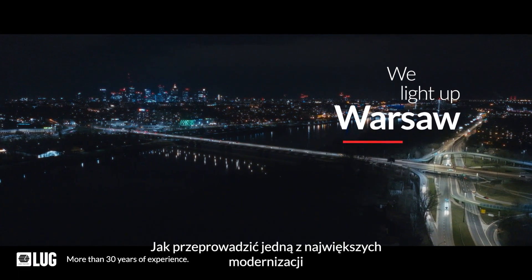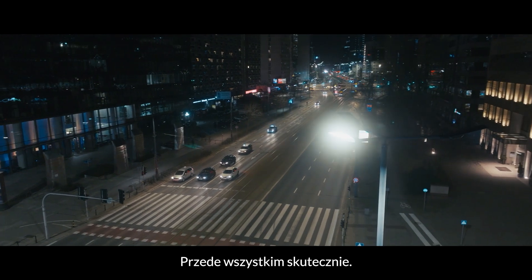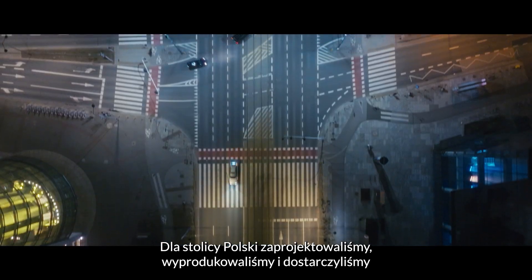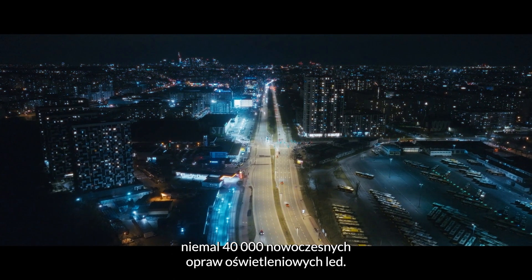How best to deliver one of the biggest lighting modernization projects in European history? Above all, effectively — we know how to do this at Lug. We have designed, produced and delivered almost 40,000 modern LED luminaires in Poland's capital city. Spectacular!